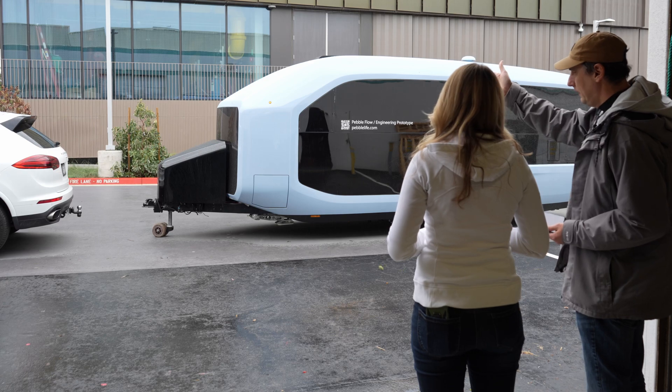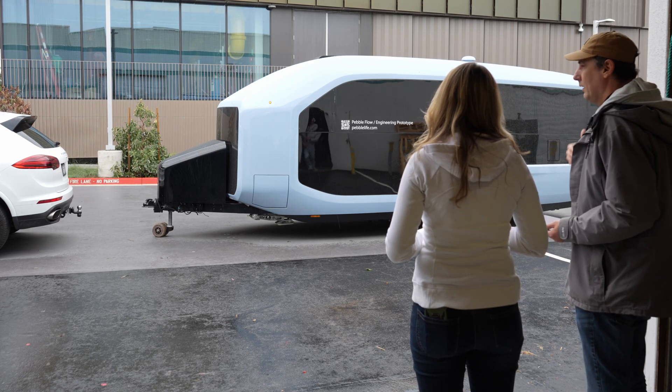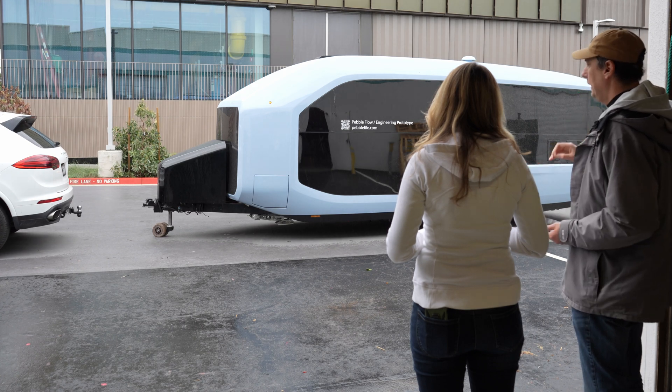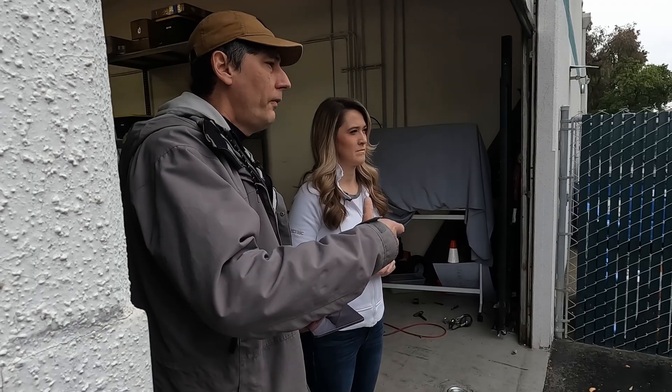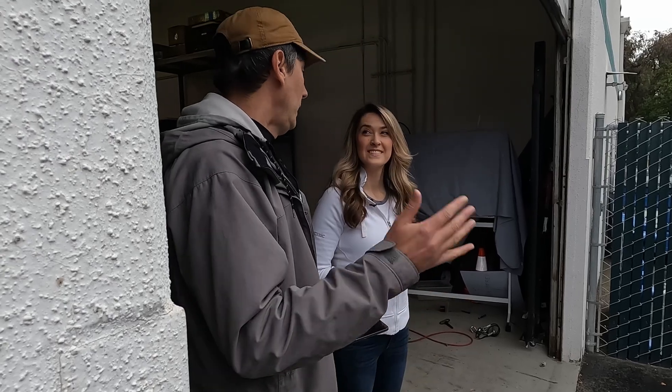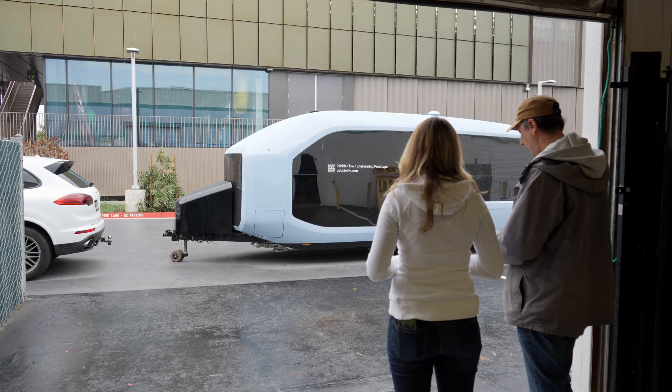Today, what you do is you take your car, you hitch it up, and then you need to back it up. This is just physics — it's really a hard problem to solve. It takes time to build skills. You have solutions out there that try to improve that, make it easier for you. We said no. We want to change the game. What we do now is we have two motors over there, and then we have this app.